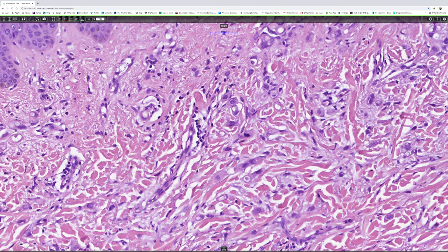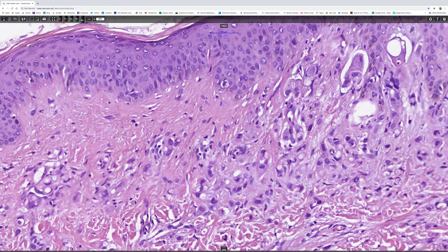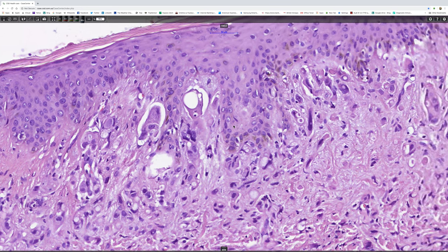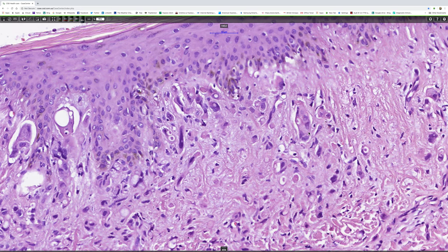And let's have a look elsewhere. Again, we're getting chords of cells. So I think that this is most likely an adenocarcinoma. There's a cluster of epithelial-looking cells.